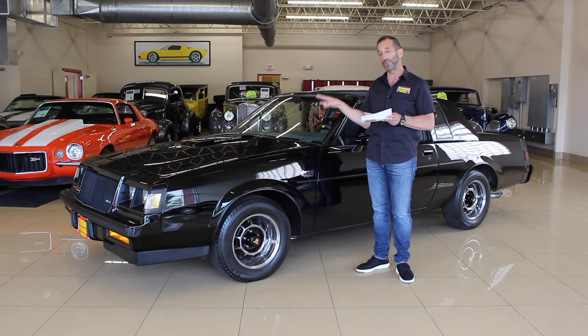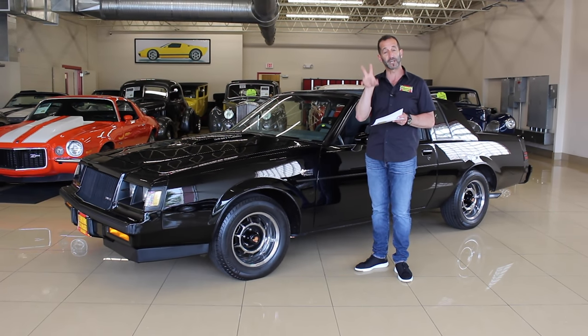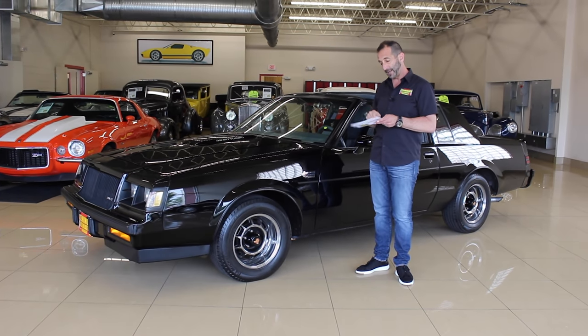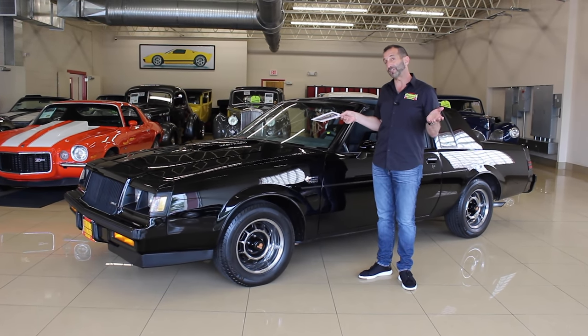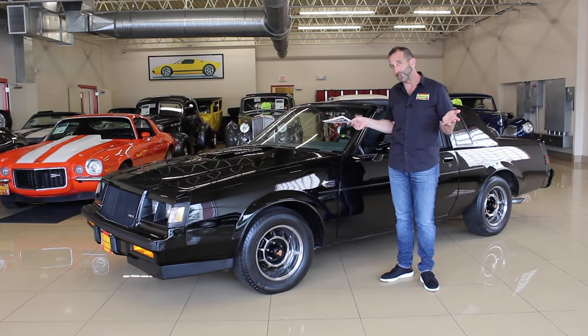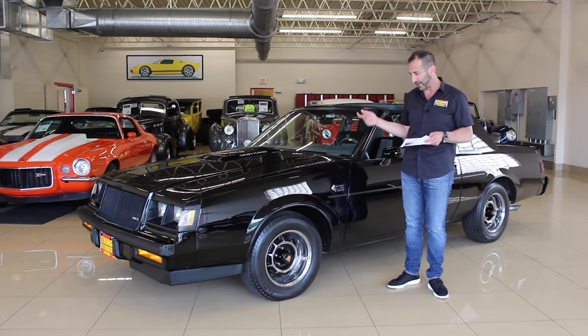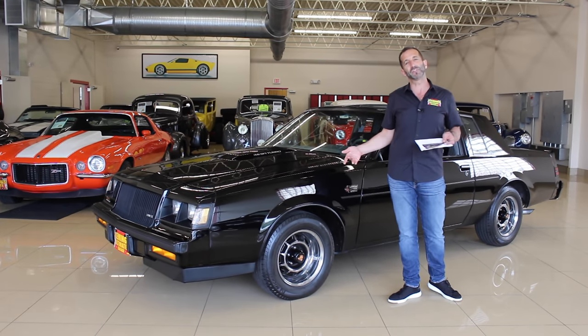We're going to see some cool stuff that's still on the car — stickers and decals and things like that — that came down the assembly line circa 1987. Being the last year for this car makes it even more collectible. Low mileage and loaded with options.